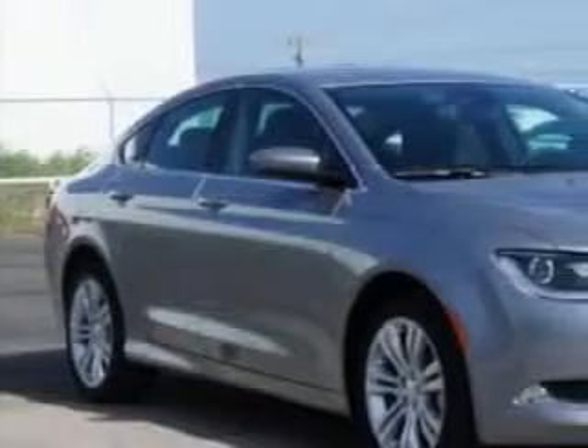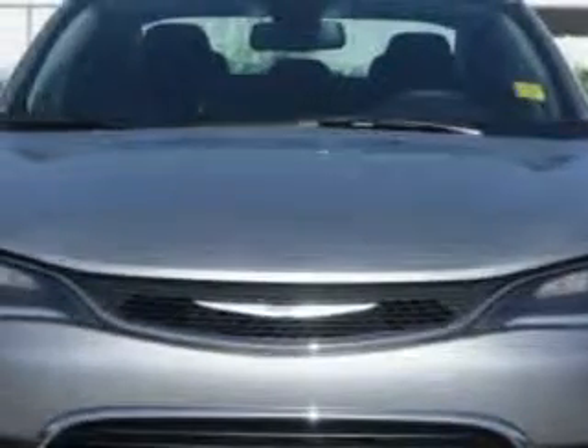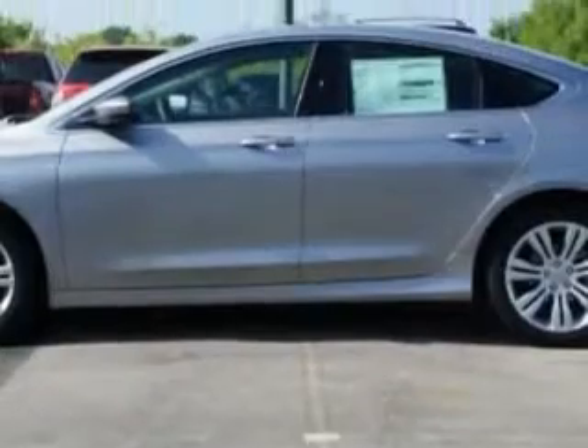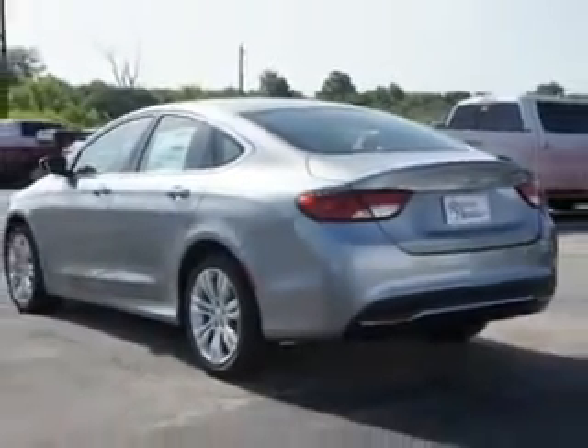You will love this billet silver metallic clear coat 2015 Chrysler 200, equipped with a 4-cylinder engine and an automatic transmission. Enjoy an exceptional 36 miles to the gallon on this great car with features like remote power door locks, speed-sensitive volume control, fuel data display, and touring suspension.